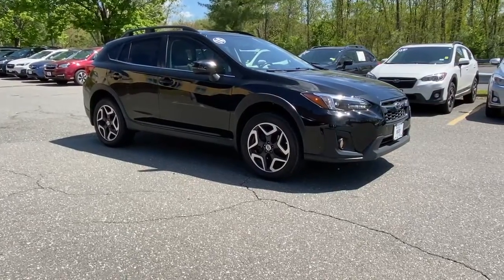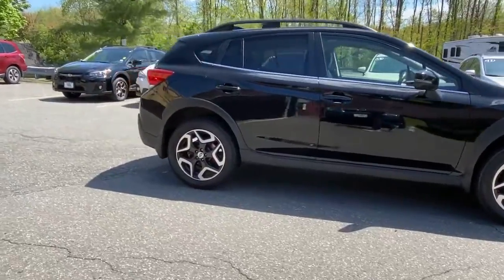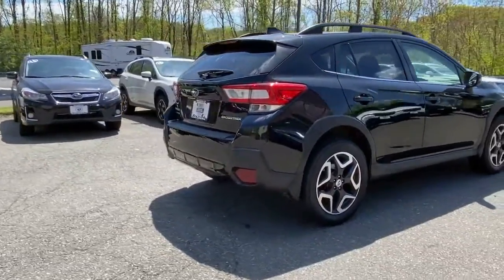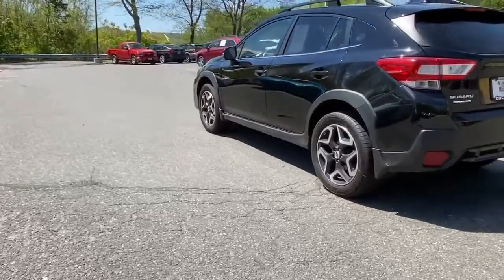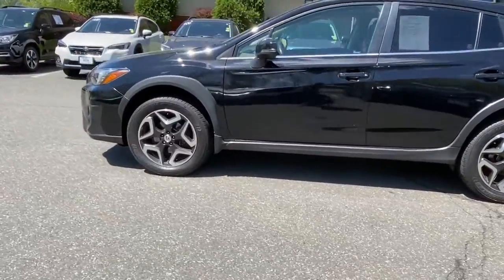Get into a car with value. 2018 Subaru Crosstrek, with less than 80,000 miles on the odometer — this vehicle stands out from the rest. Come along for a tour of this safe and connected Subaru Crosstrek. This all-wheel drive compact crossover gives you the advantages of an SUV but drives like a comfortable sedan.